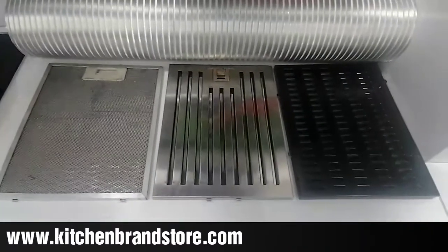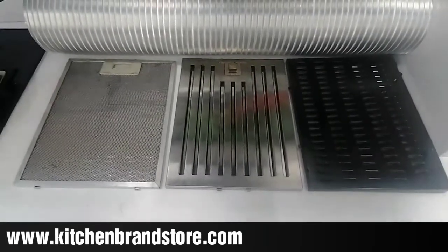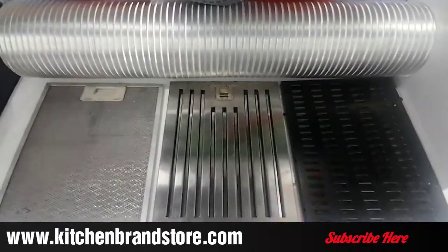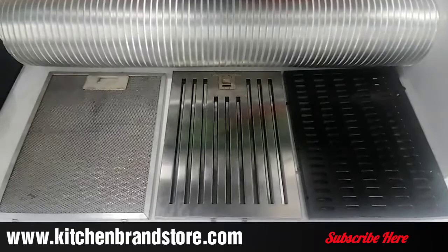That is all about kitchen chimney filters. If you have any questions, please put them in the comment section or ask us via our website kitchenbrandstore.com. Don't forget to subscribe and share our video so that everyone can get knowledgeable updates. Thank you so much.